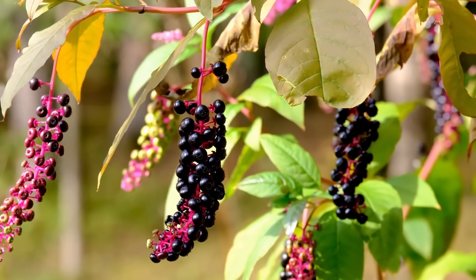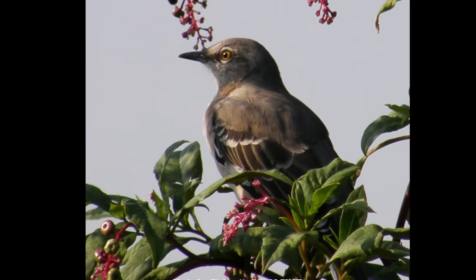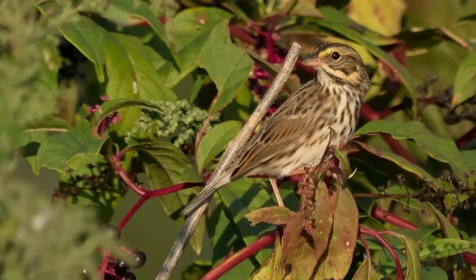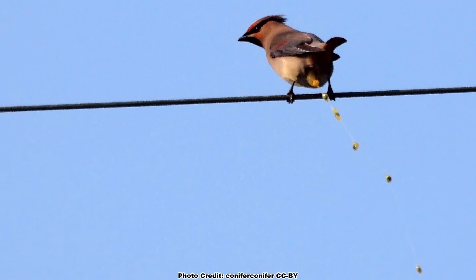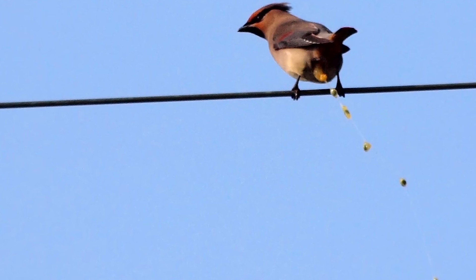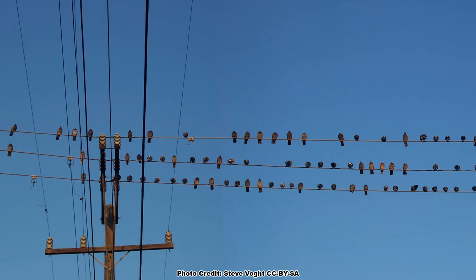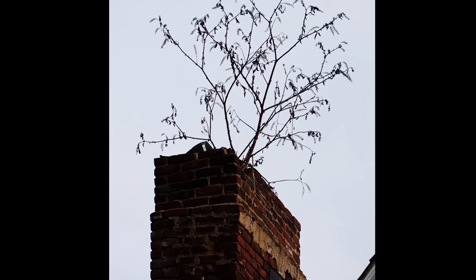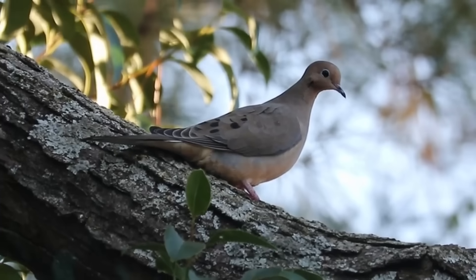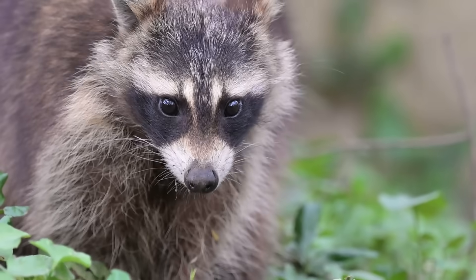Pokeweed produces a ton of fruit — as much as many woody shrubs — and the juice and seed-filled berries are sought out by a huge assortment of songbirds like mockingbirds, several species of sparrows, and the northern cardinal. Most of the seeds pass right through the songbirds that eat them, helping pokeweed spread along power lines and fences where birds perch. Gamebirds like the northern bobwhite and mourning doves highly favor poke seeds, and mammals including raccoons, foxes, and the Virginia opossum also feast on the fruits.